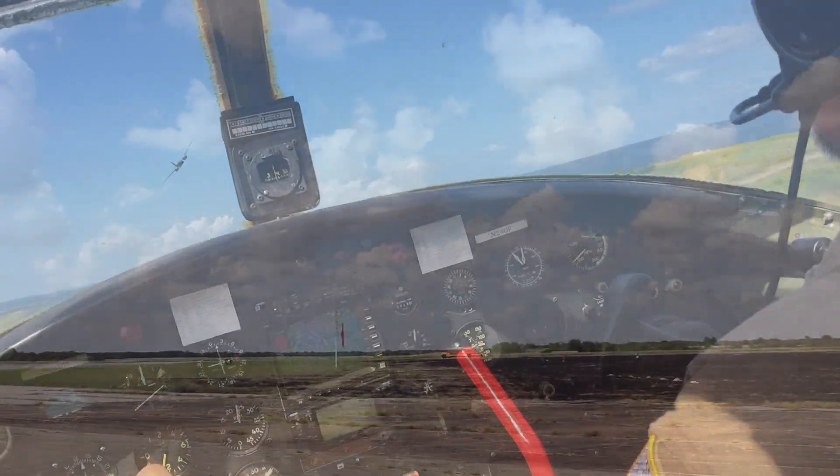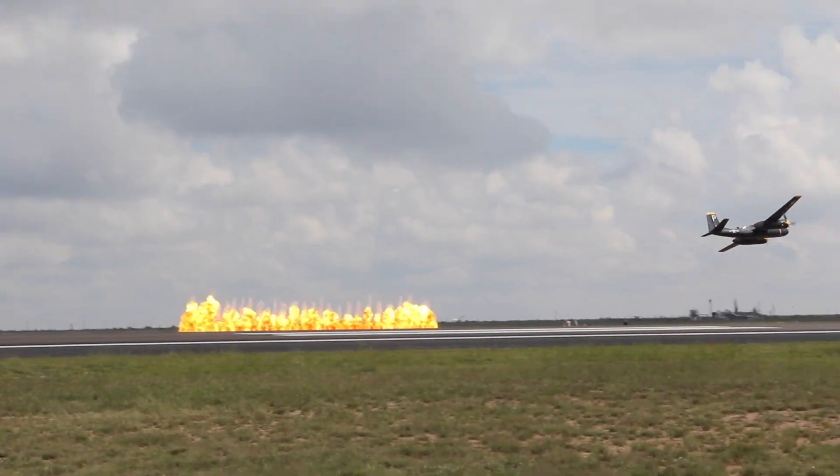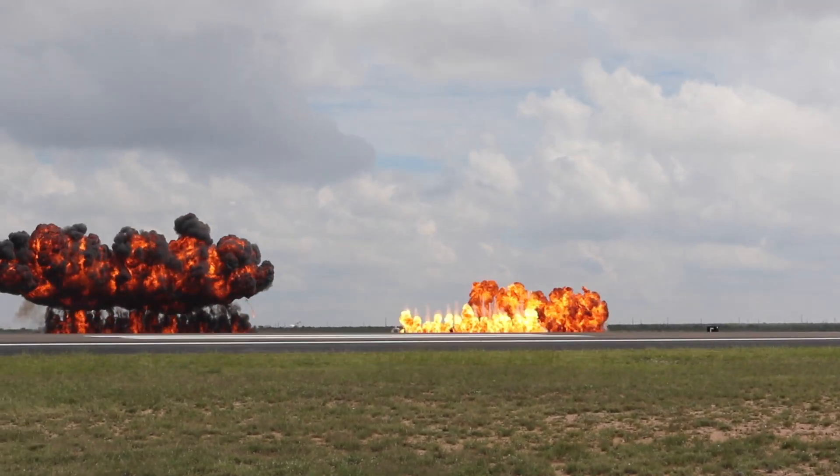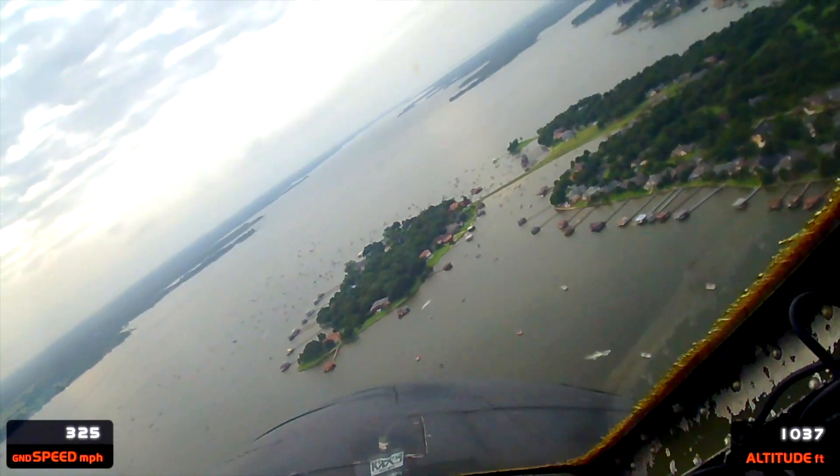What you just heard is 4,000 horsepower coming out of the A-26 Invader called Night Mission. In 1944, the A-26 Invader was introduced into World War II and the quote, "Speed is life," was born.